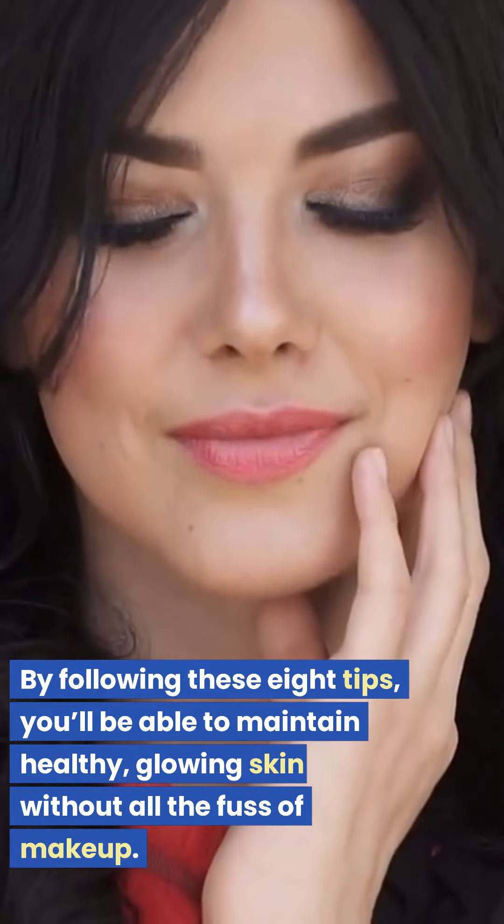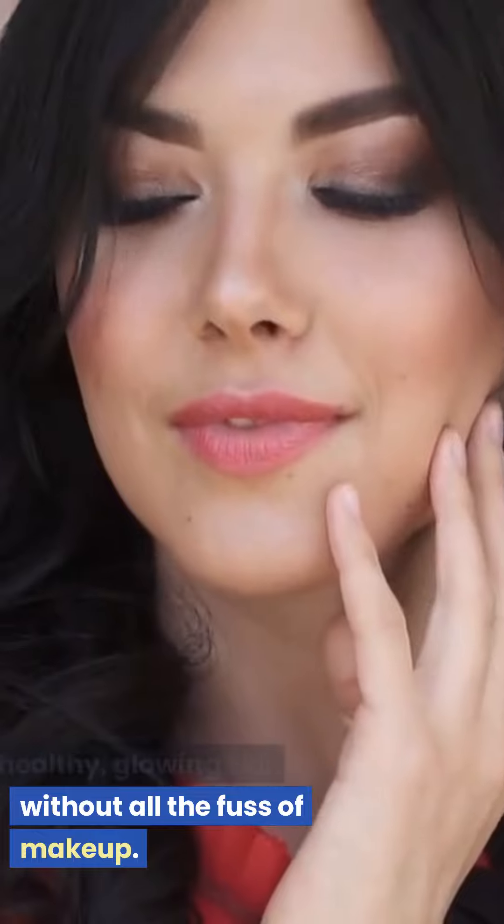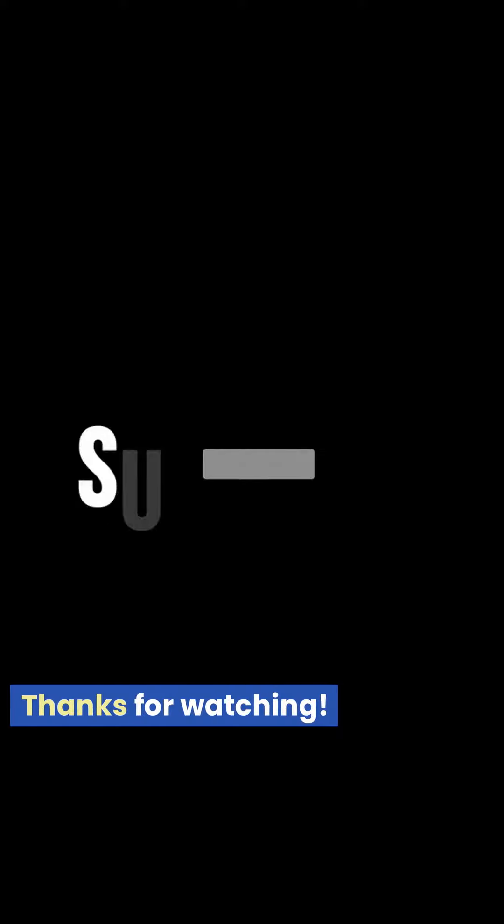By following these 8 tips, you'll be able to maintain healthy, glowing skin without all the fuss of makeup. Thanks for watching.